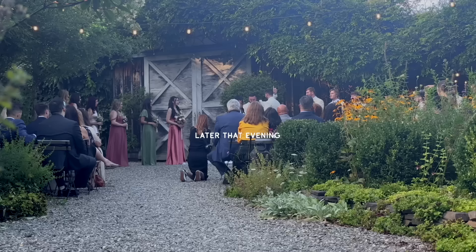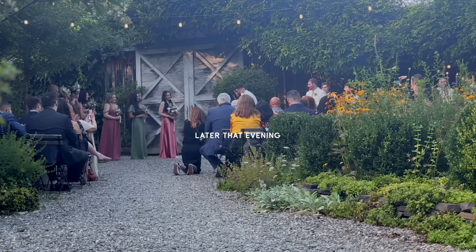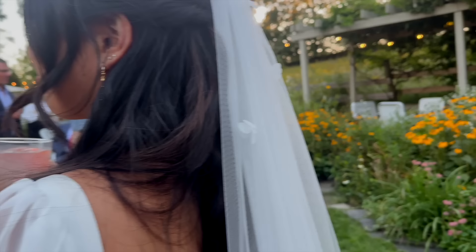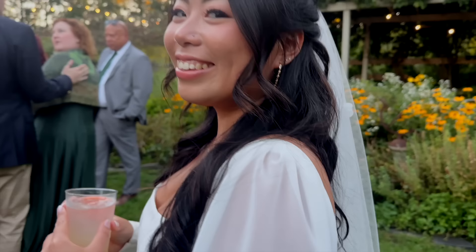John, you may kiss the bride. We love it — we love the bride!